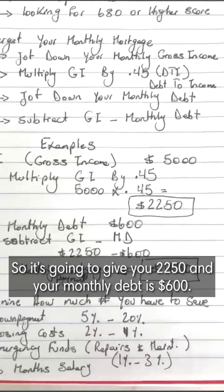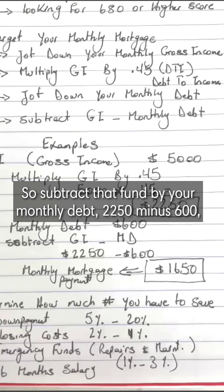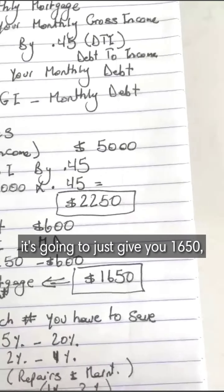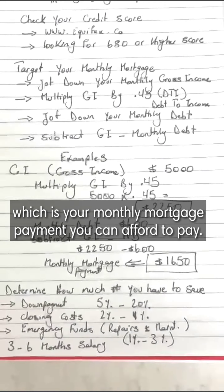And if your monthly debt is $600, you subtract that from $2,250. So $2,250 minus $600 gives you $1,650, which is the monthly mortgage payment you can afford to pay.